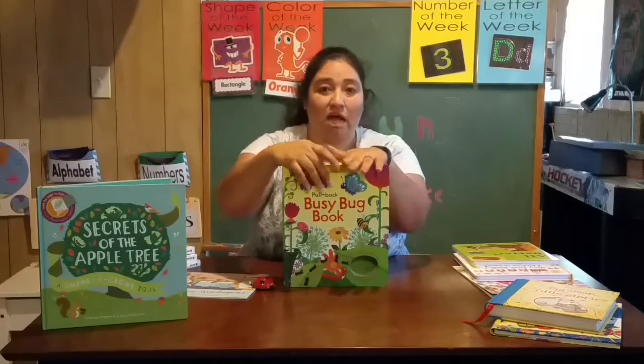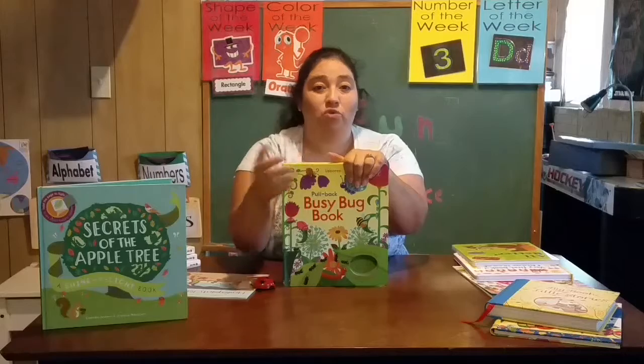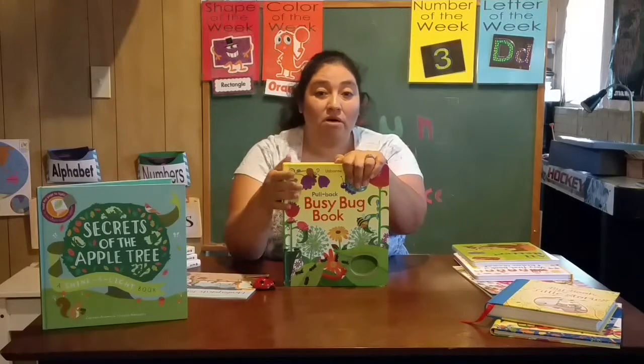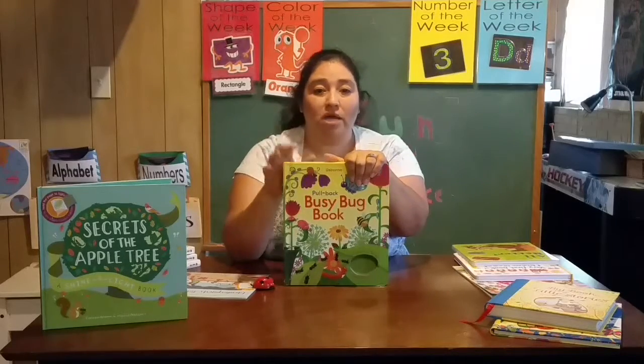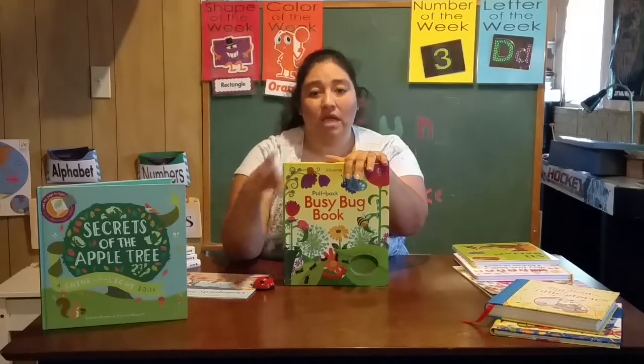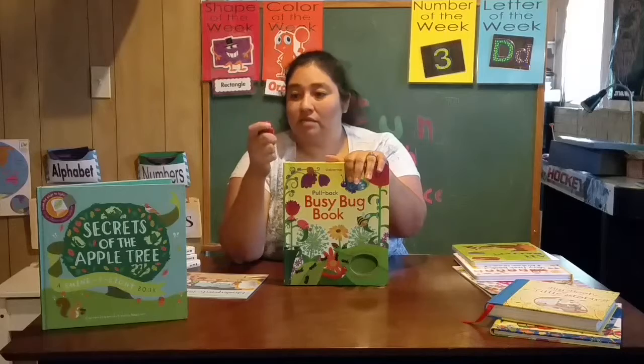Aside from this type, they have a train book, a wind-up plane book, a bus book, a pirate ship — there are so many different wind-up books that Usborne carries. And when the toy dies, Usborne even has replacement toys that you can get.